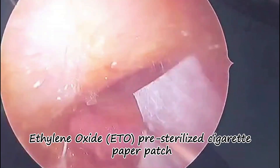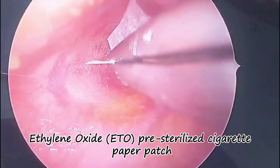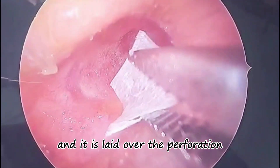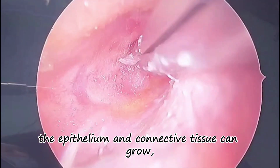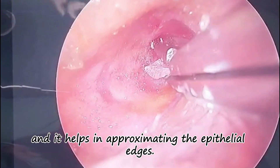Also required is an ethylene oxide pre-sterilized cigarette paper patch, which is laid over the perforation. This acts as a temporary scaffold across which the epithelium and connective tissue can grow, helping to approximate the epithelial edges.